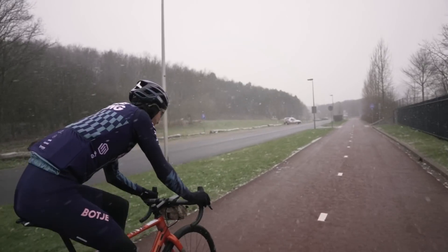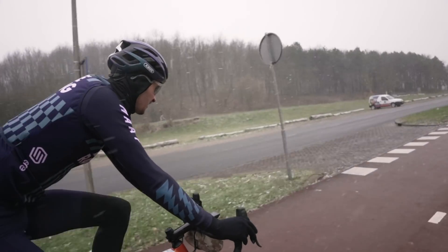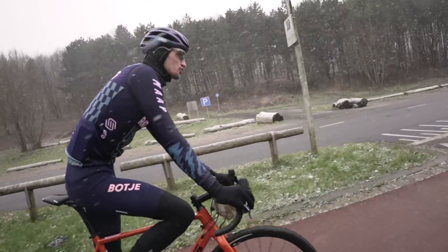You have to see the snow in the video — thick snow, it's like we're in Switzerland. Luckily it's not that wet yet. On to the parkour start!